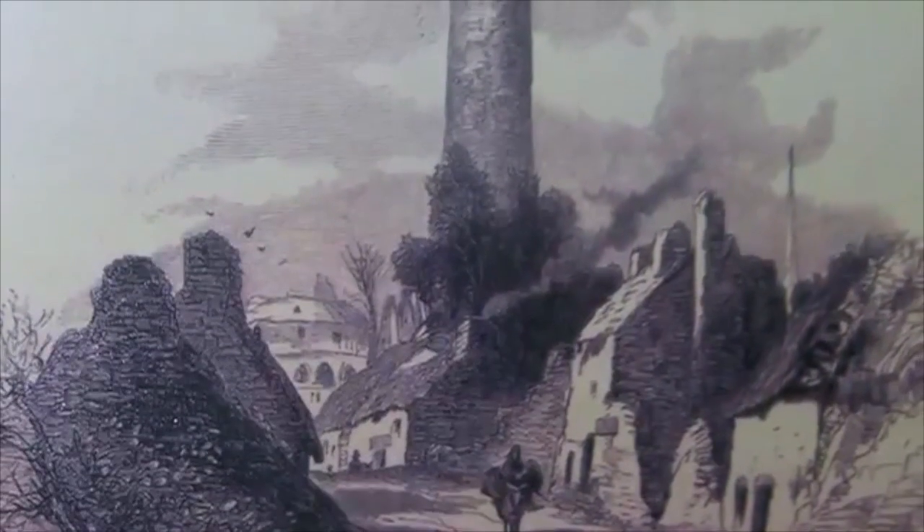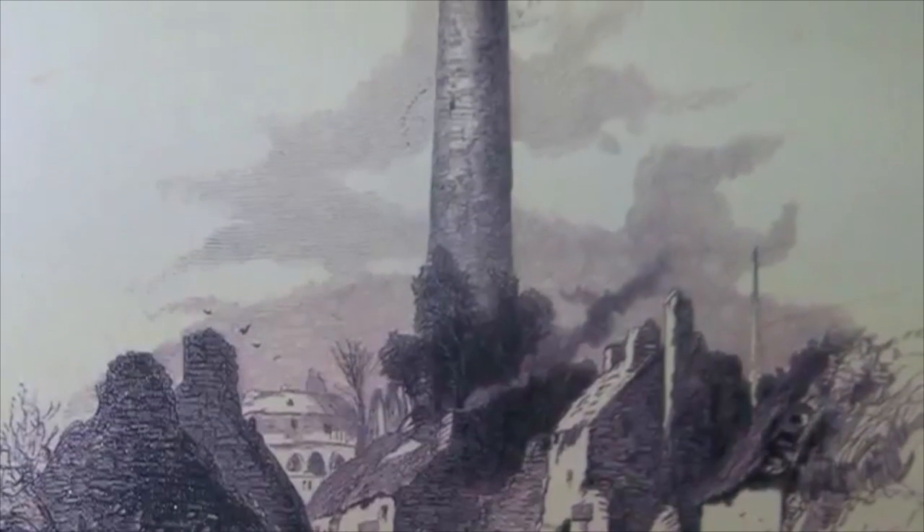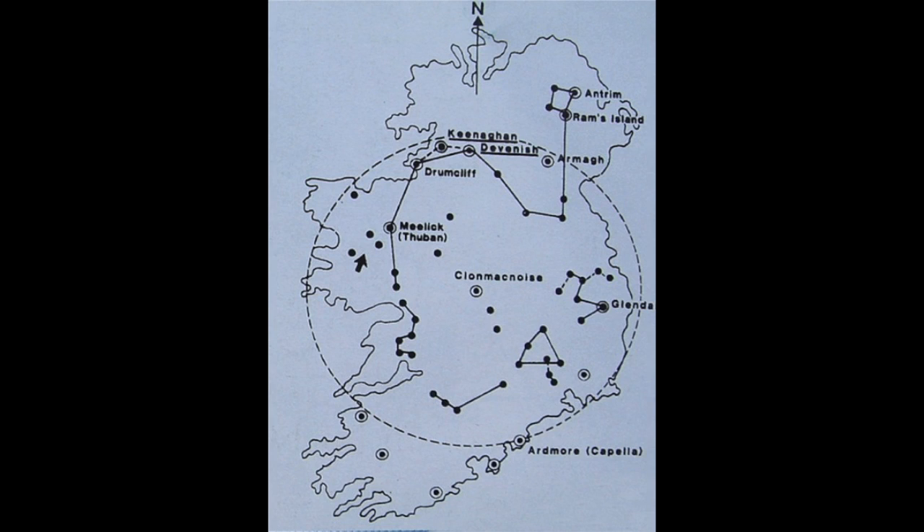The Round Towers of Ireland were huge stone structures that were built over 1500 years ago and soared to 30 meters in height and 3 meters in diameter. They were dotted around Ireland.